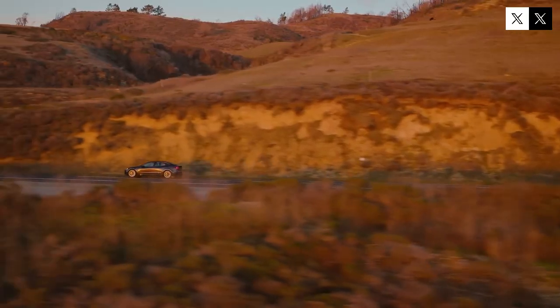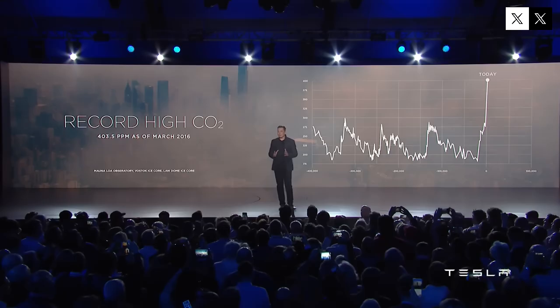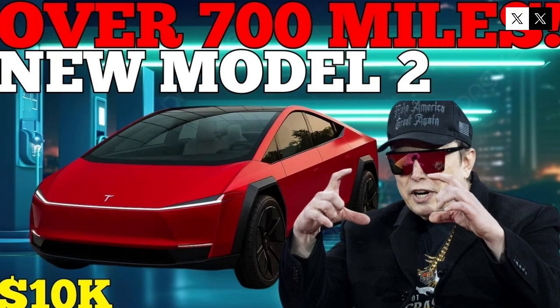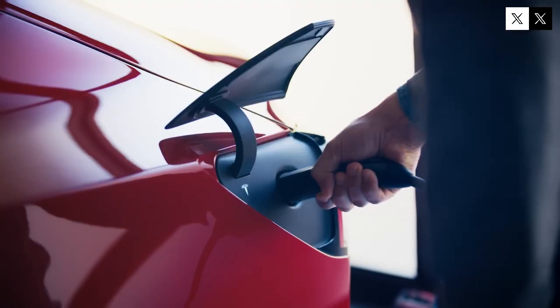Making the battery part of the structure may seem bold, but every detail was calculated, optimized, and tested. Tesla not only redesigned the car, but reimagined the logic of automotive construction. Every gram saved, every second saved on the assembly line, every screw avoided directly impacts the final product. The results are already evident: competitive pricing, impressive performance, and a seemingly simple design that conceals one of the most ambitious innovations in recent engineering.